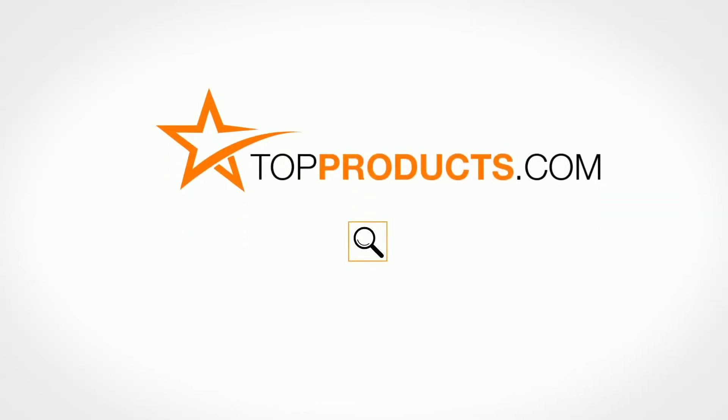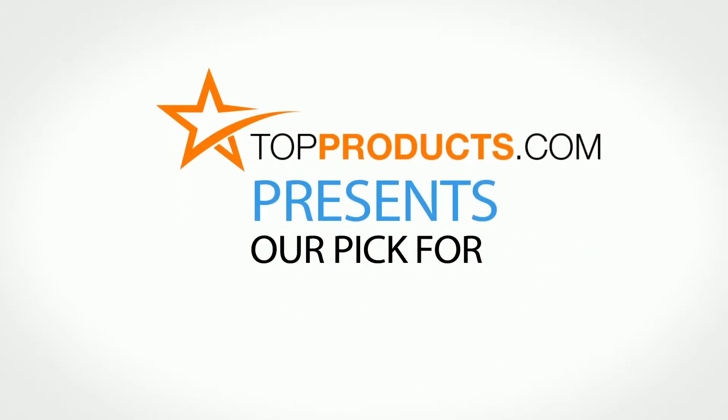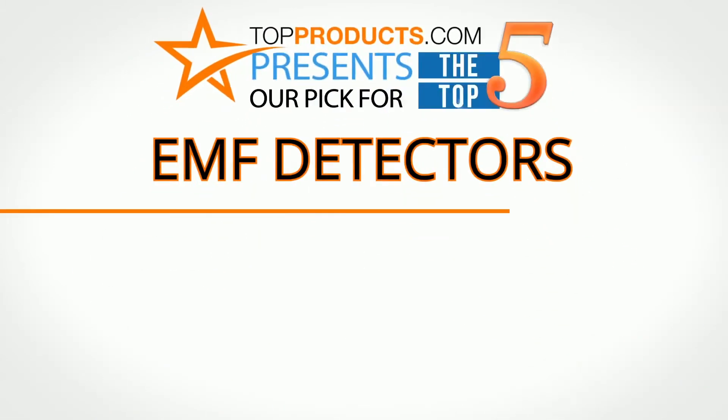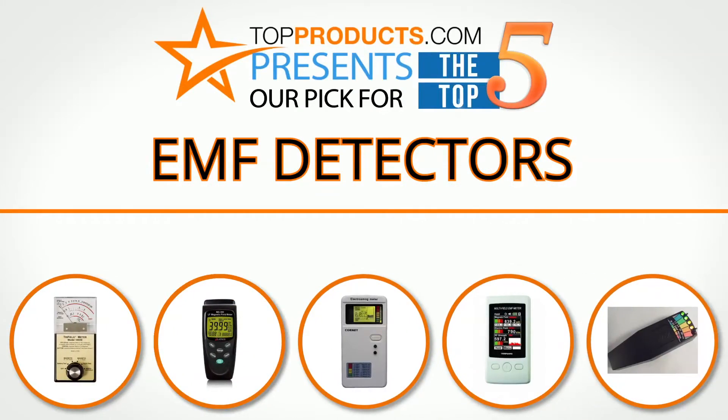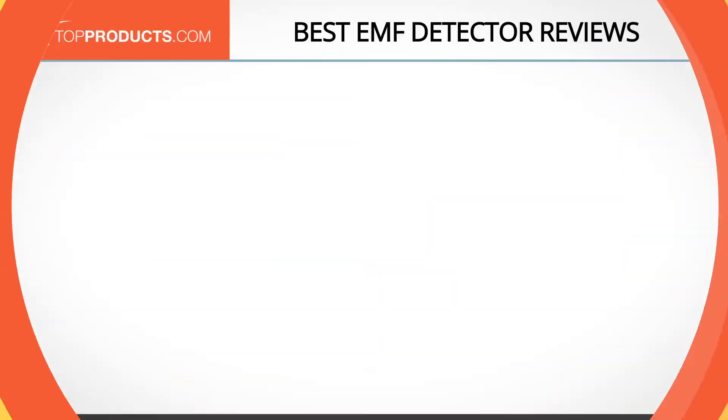TopProducts.com presents our pick for the top five EMF detectors. For this review we chose five brands known for quality EMF detectors, showcasing a variety of options that are available.